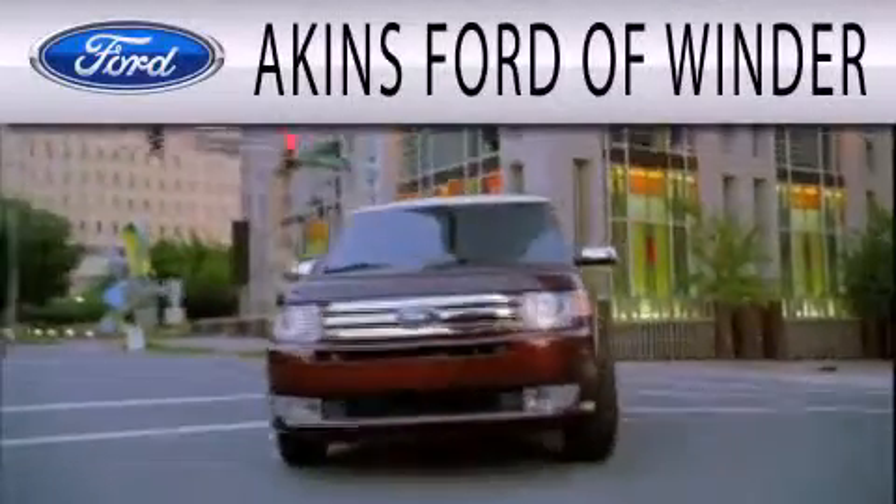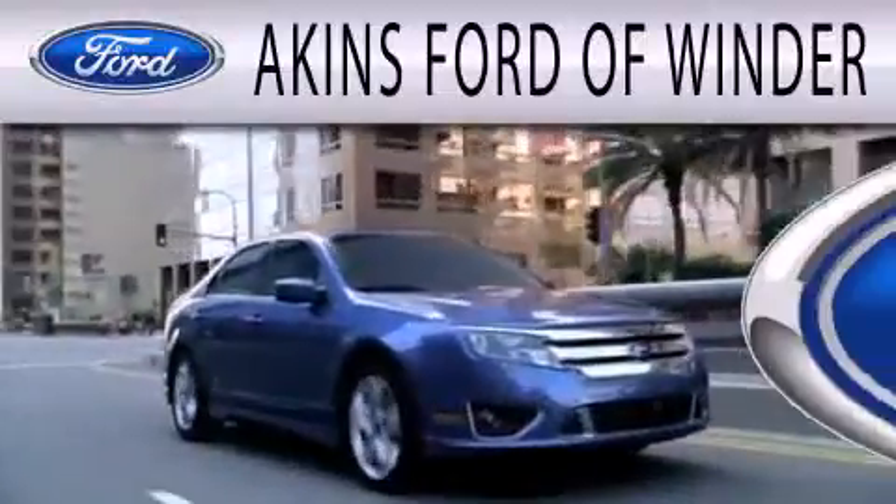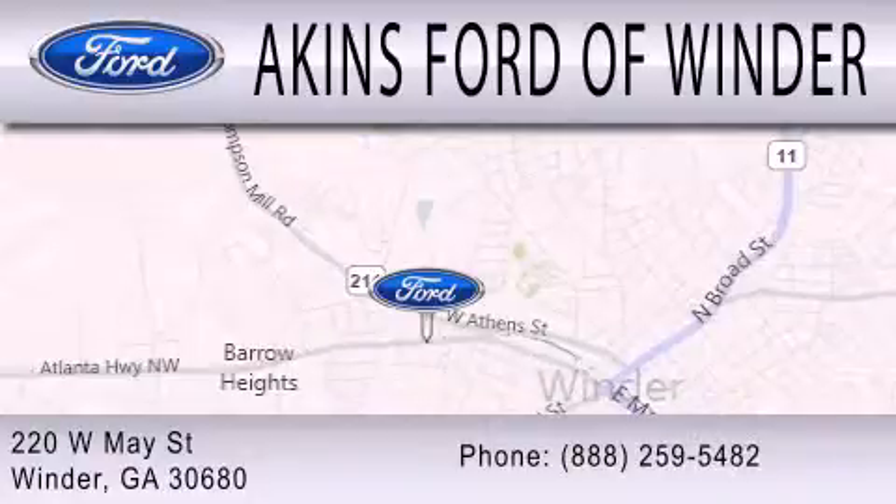Aiken's Ford of Winder is dedicated to doing everything possible to ensure that the experience you have of selecting your next vehicle is as pleasant as possible. We are located at 220 West May Street in Winder.